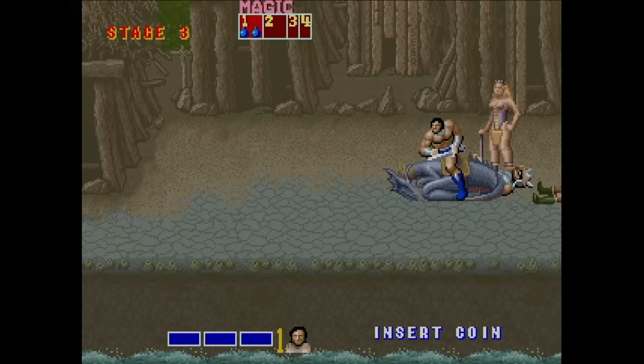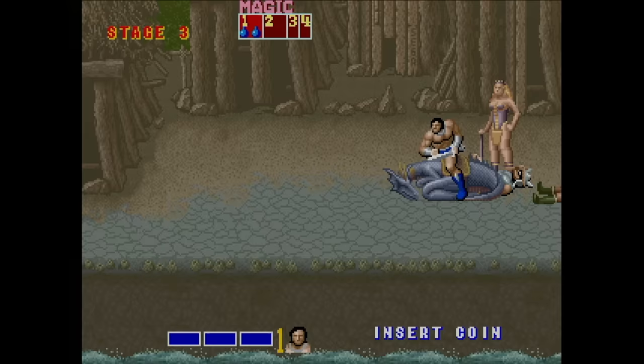The Wii U can't display any of these games in 240p if you have them loaded onto the Wii side of that console. That's all the more reason to keep your original Wii around.